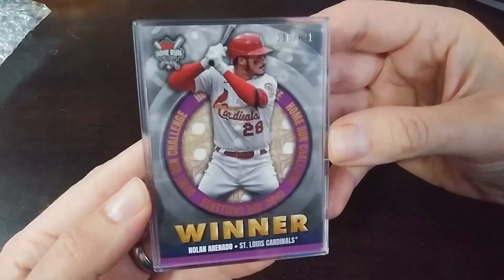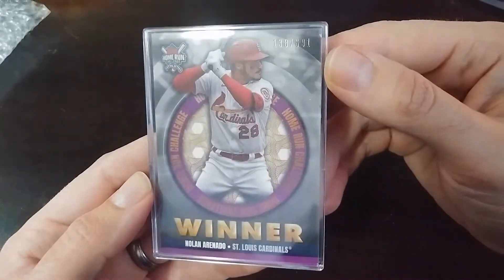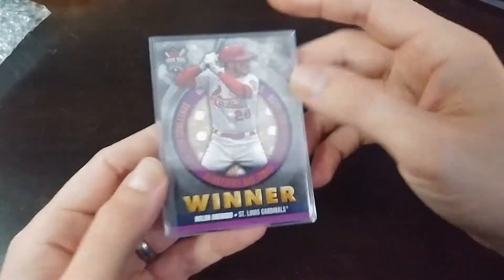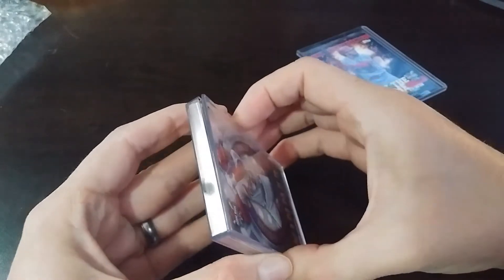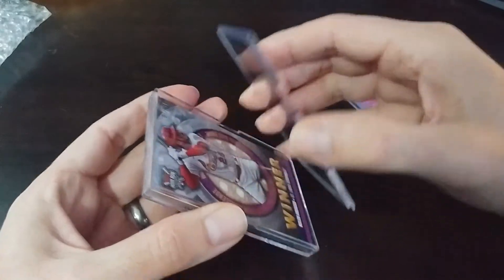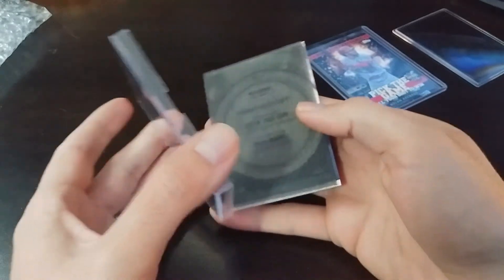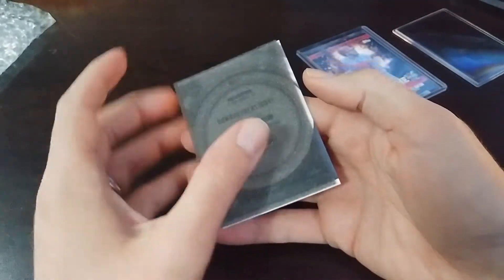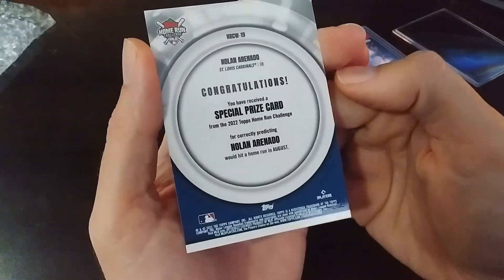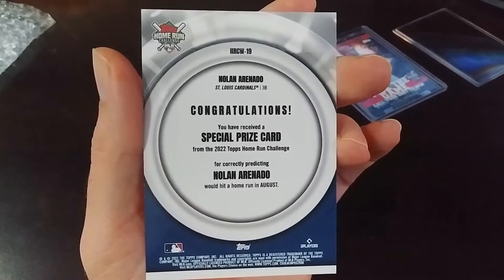Nolan Arenado — Home Run Challenge winner. Looks like there were 691 winners, so my card is numbered 138. I think that if you selected a certain distance they hit it over, you got a special parallel out of it. But just being numbered is pretty awesome to me. I thought that maybe it would tell you what game you picked and that there'd be a special card per game, but I guess that would have been a little too much work.